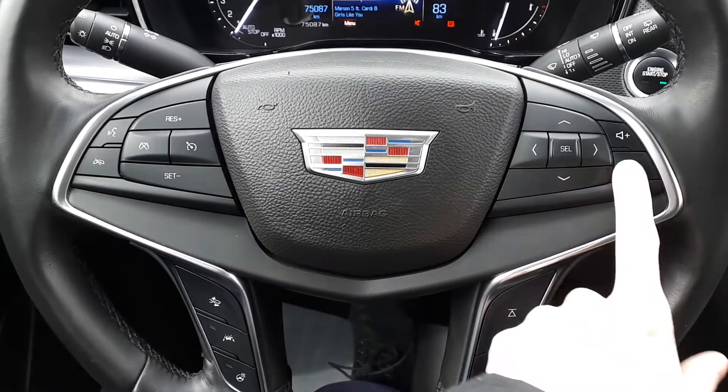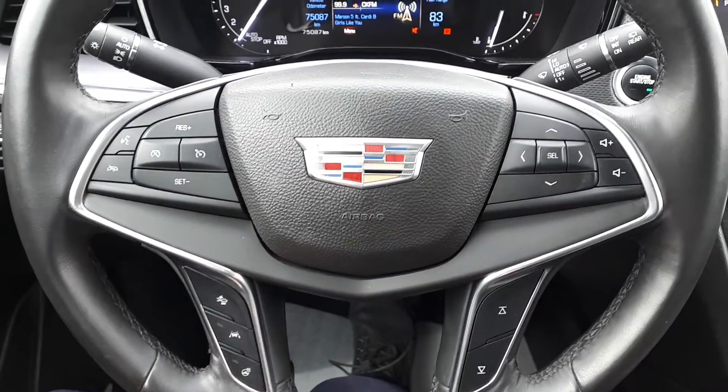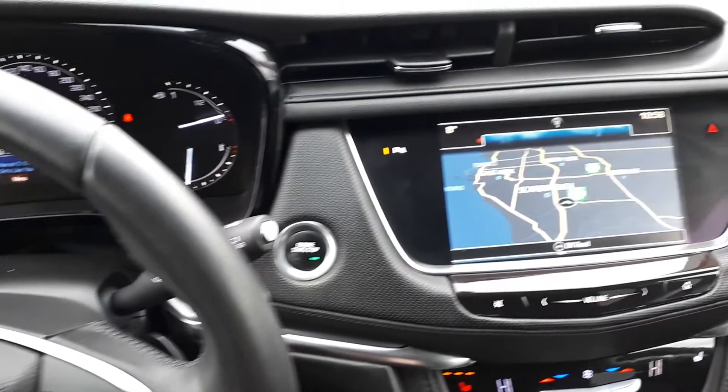This vehicle also has steering wheel audio, Bluetooth and cruise controls, plus a heated steering wheel. There's also a built-in navigation system.